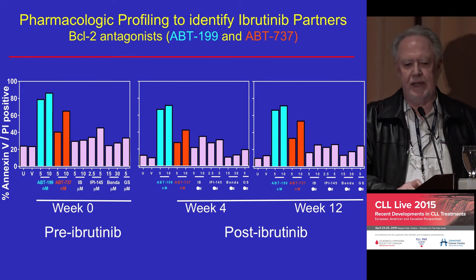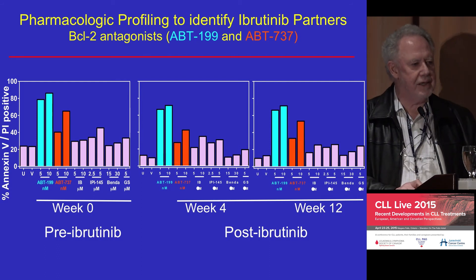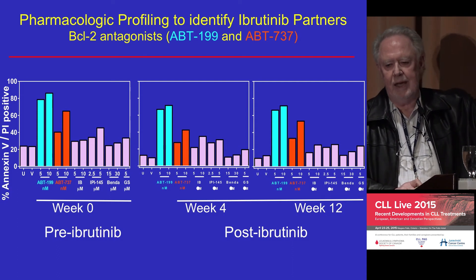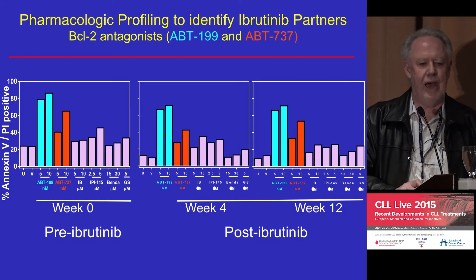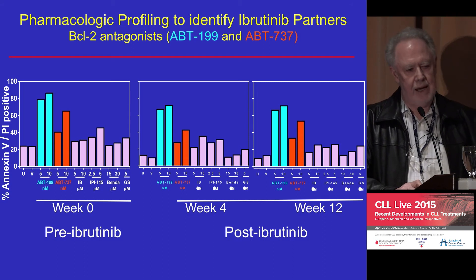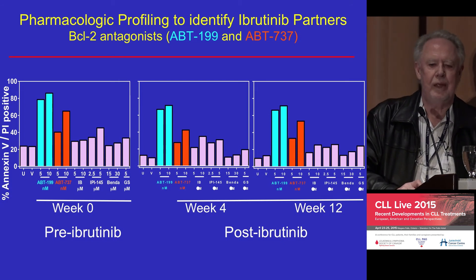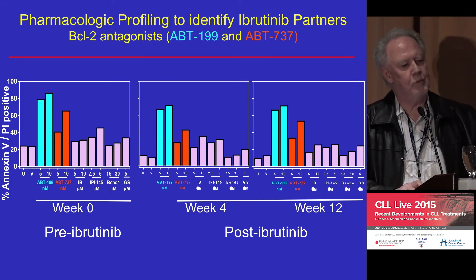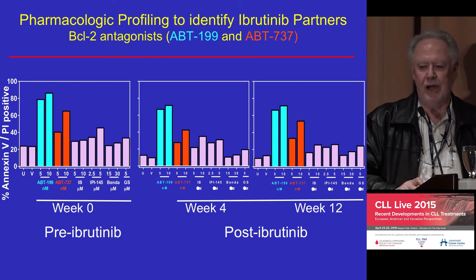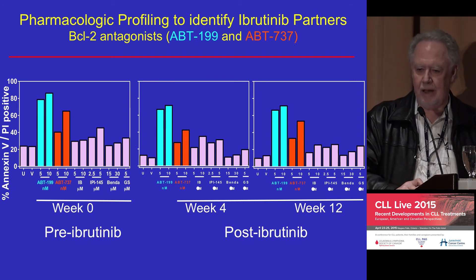The question is what's the best thing to combine with ibrutinib or with ABT. Dr. Gandhi has been testing agents by taking cells already exposed to ibrutinib and adding other drugs. Only two agents were found very effective in increasing killing of those cells: ABT-199, now called Venetoclax (V-E-N-E-T-O-C-L-A-X — Veneto being the wine-producing area around Venice), and carfilzomib, which is very effective in interfering with the NF-kappa-B pathway involved in many cancers and is also an oral medication effective in multiple myeloma.